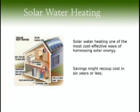Hot water heating can account for up to a quarter of a household's energy usage. Solar water heating can be a cost-effective alternative energy choice.